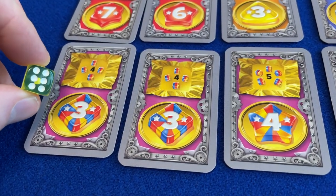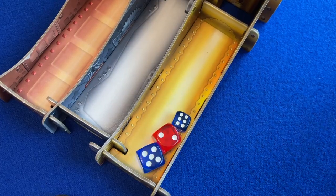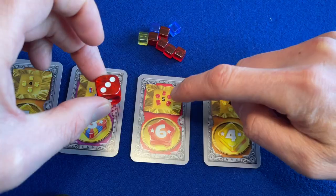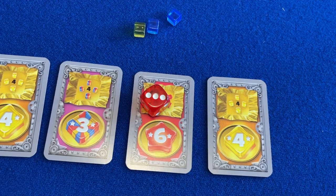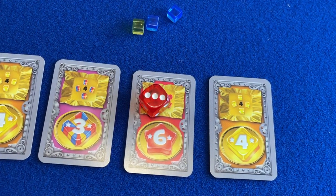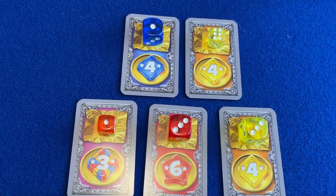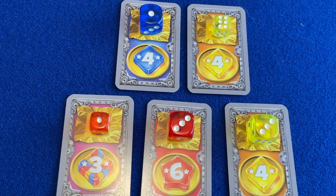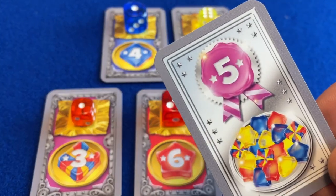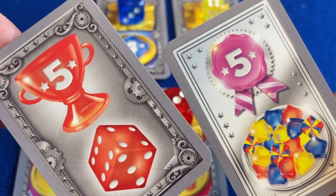A die showing 6 is wild and allows you to select any mixed package. If the tube the die came from was golden, then you can complete a package: choose a card in front of you which matches the die you selected, discard the required sweets, and place the die onto the card to show that the package is complete. The game ends when one player has completed their fifth package, and players total the scores on their completed packages. There's a bonus for completing one package of each colour including a mixed package, and an individual bonus for having the most completed packages of each colour.